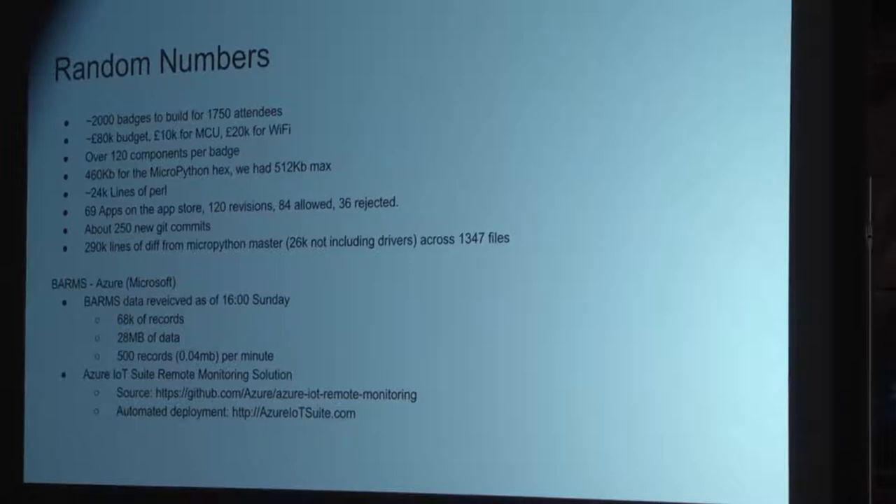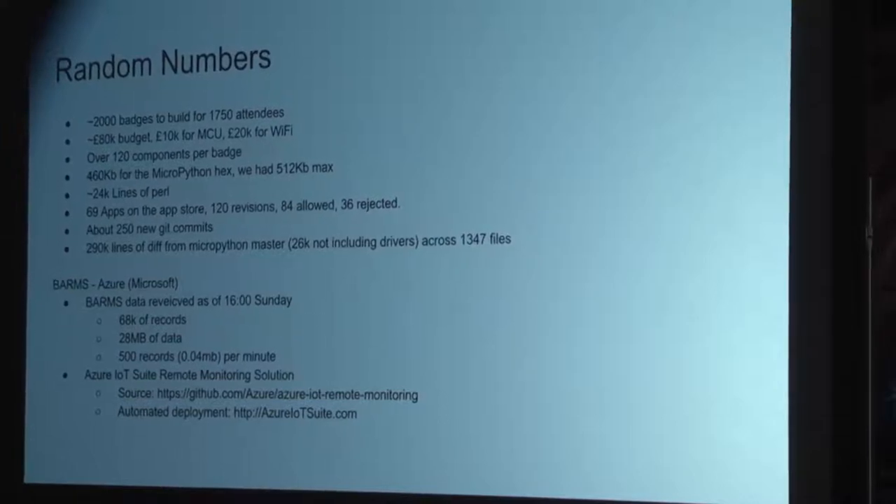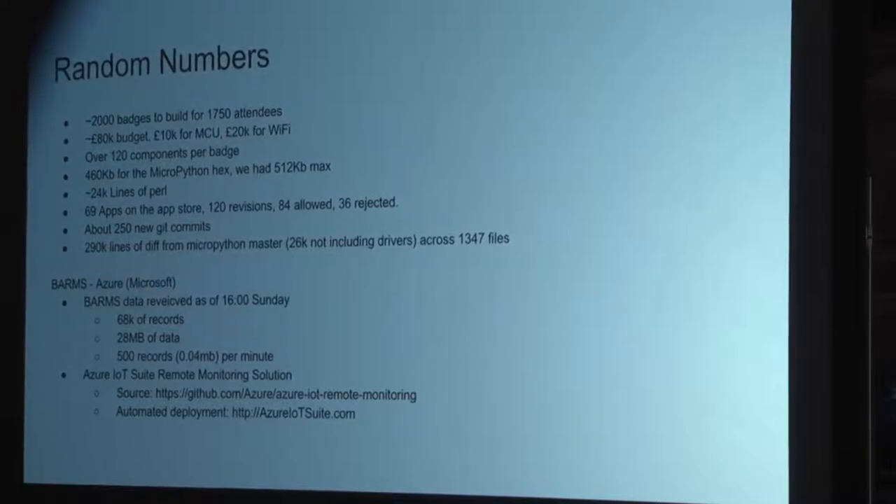The MicroPython hex — the final firmware image — used up most of the 512k we had available. Tom and Catalyst made out 24,000 lines of Perl, and Tom wrote almost every line.